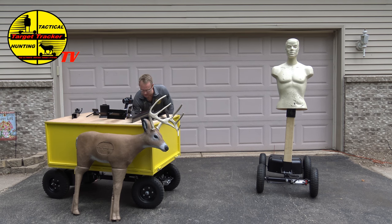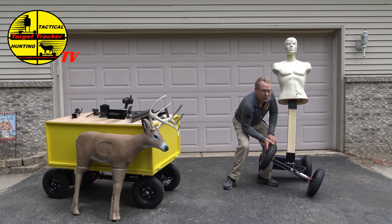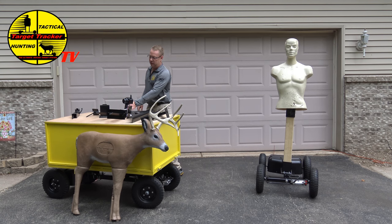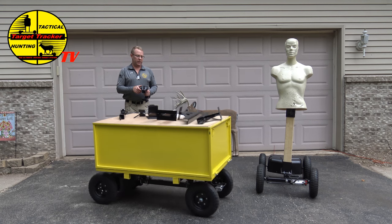One of the nice things is the Target Tracker can be used inside or outside. It has fully dedicated suspension and the controls are very, very easy. You just turn it and it turns the wheels for your steering, so you've got fully independent steering.